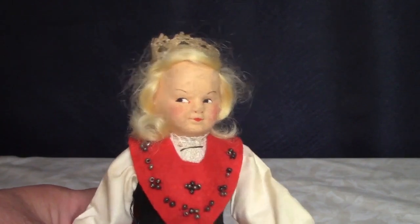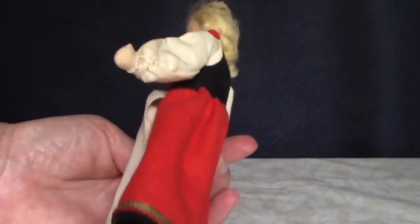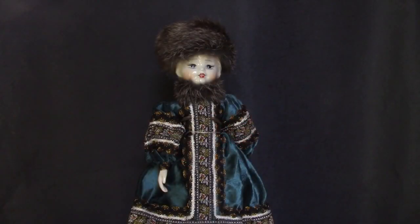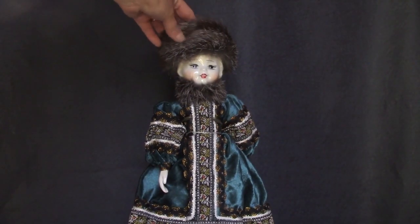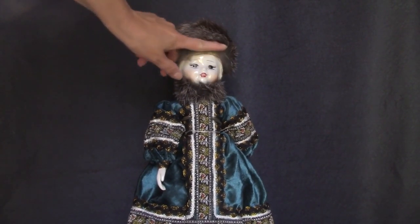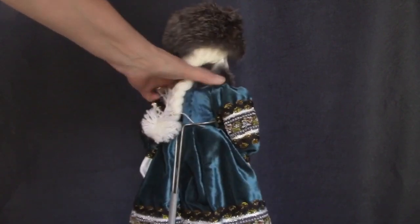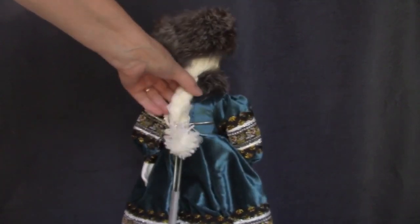This doll is a bride from the Vos district of Norway. This doll from Russia has a china head, hands, and feet on a cloth body. Her hat and collar are made from real fur, and her hair is white acrylic yarn. I've seen lots of this type — they're always dressed in simple dresses with fancy trims.